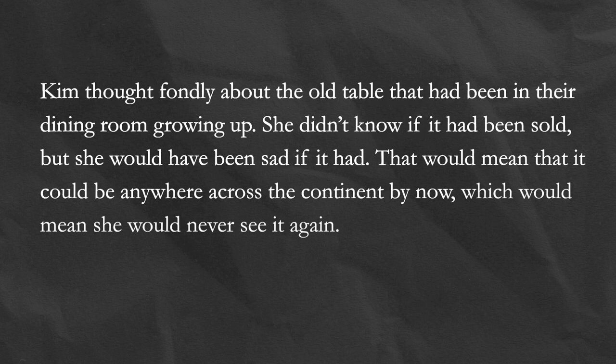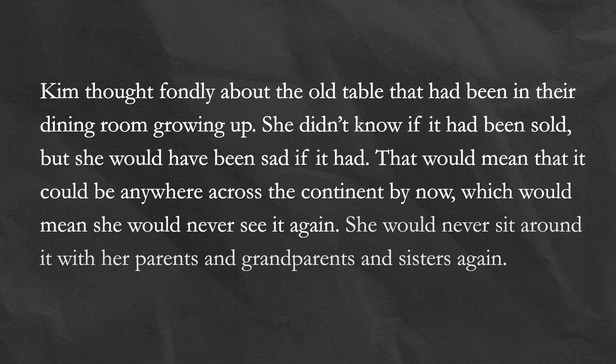Let's look at some example writing to explain what I mean. 'Kim thought fondly about the old table that had been in their dining room growing up. She didn't know if it had been sold, but she would have been sad if it had. That would mean it could be anywhere across the continent by now, which would mean she would never see it again. She would never sit around it with her parents and grandparents and sisters again.'